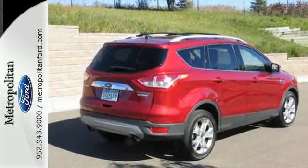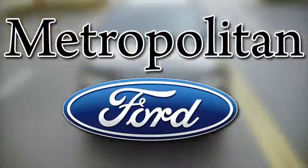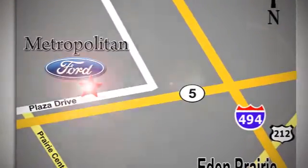Come take it for a test drive today. Whether you're buying today or just shopping, at Metropolitan Ford you can expect to experience something truly unique. Call or stop in today — we're conveniently located near 494 and Highway 5 in Eden Prairie.